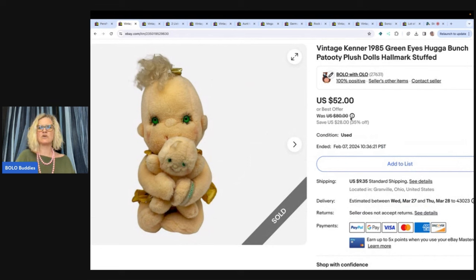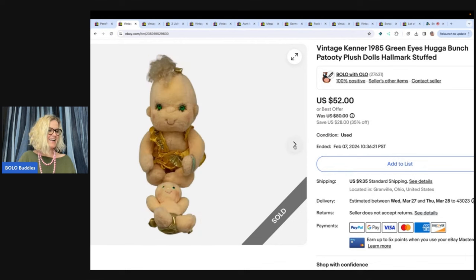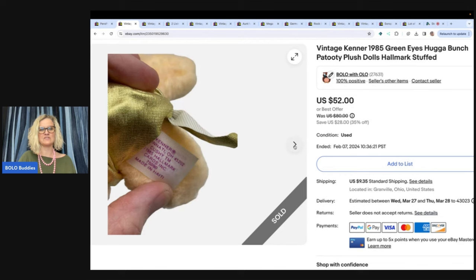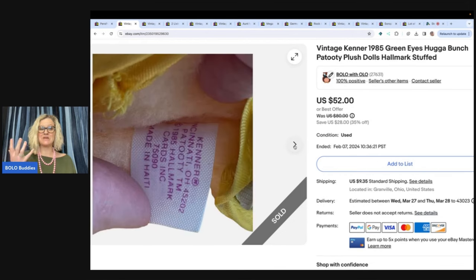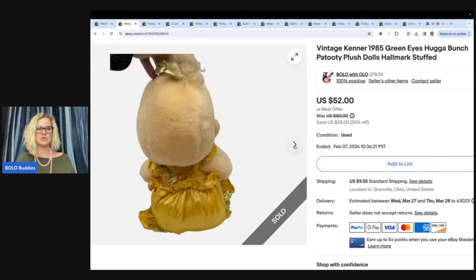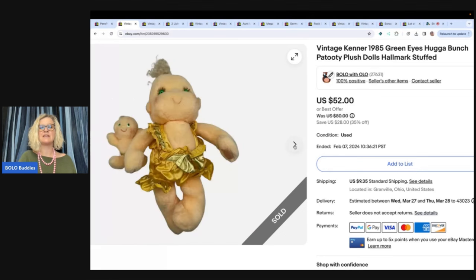This is a vintage Kenner 1985 green eyes Hug-a-Bunch Patootie plush doll — Hallmark stuffed. I got this at a garage sale for $5 and it was in really good condition. I tend to spend a buck or two on my plush, but this one was in such great condition and it was vintage that I splurged and paid five, and I sold it for $52 plus shipping.